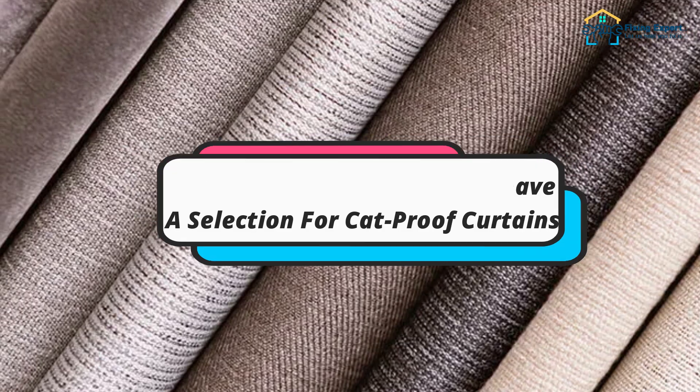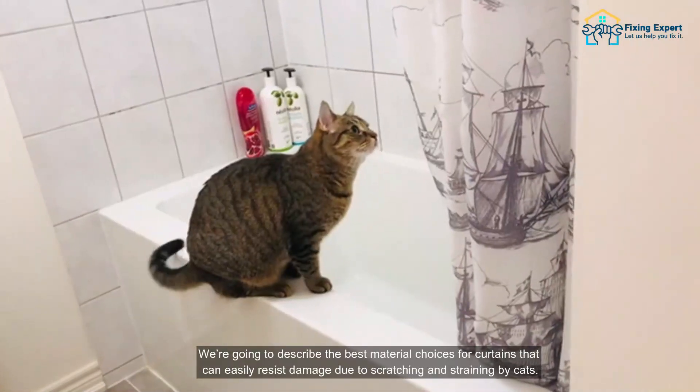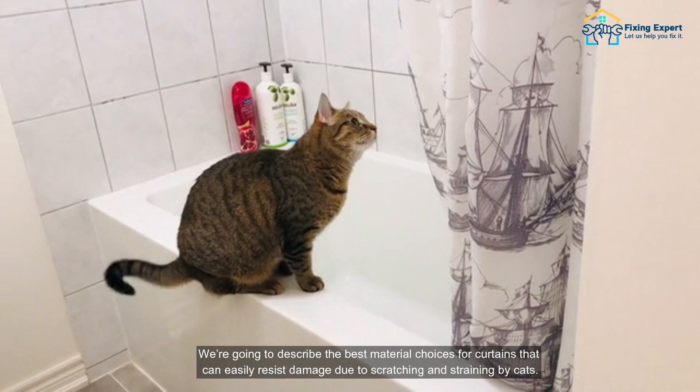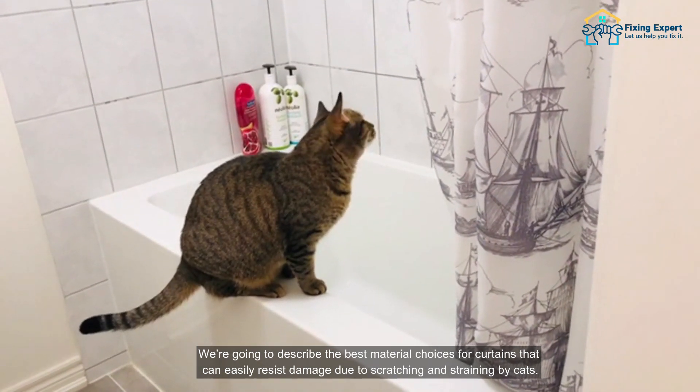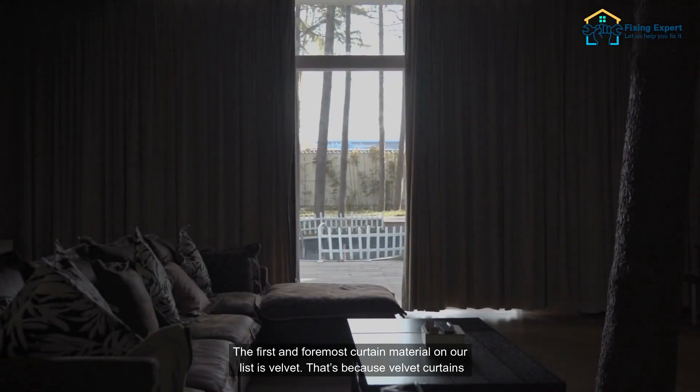The five best material types for cat-proof curtains — we're going to describe the best material choices for curtains that can easily resist damage due to scratching and straining by cats. Number one: velvet.